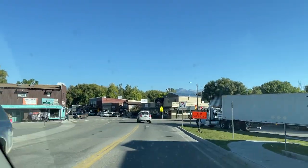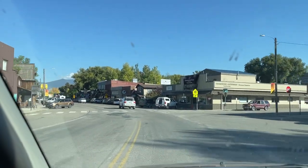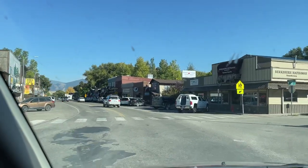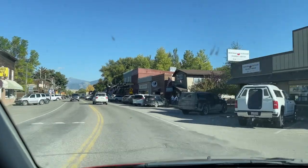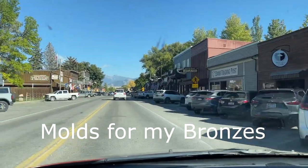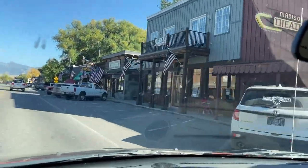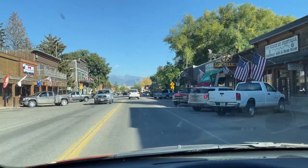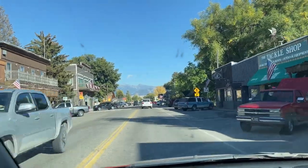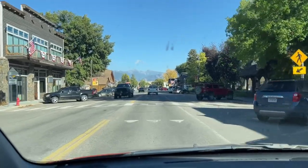I'm heading over to the east side of the valley to pick Arliss and Ellis up. They're going to help me today with moving molds from behind this gray building right here. They're getting ready to pass with flags on it and moving it out to my storage unit. We'll see if we got enough room out there — I hope we do.